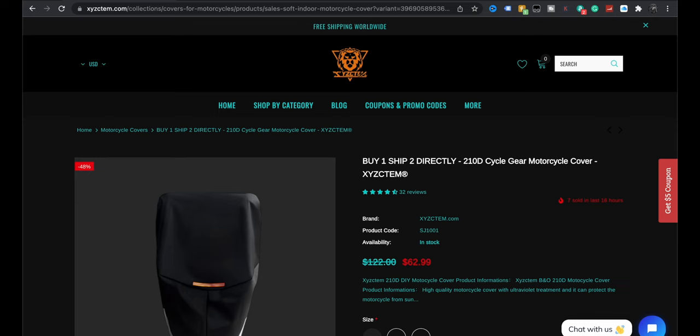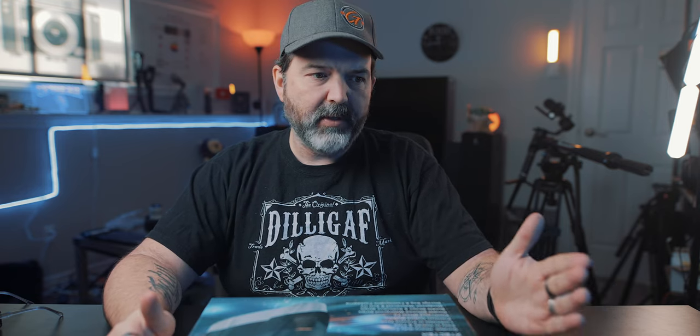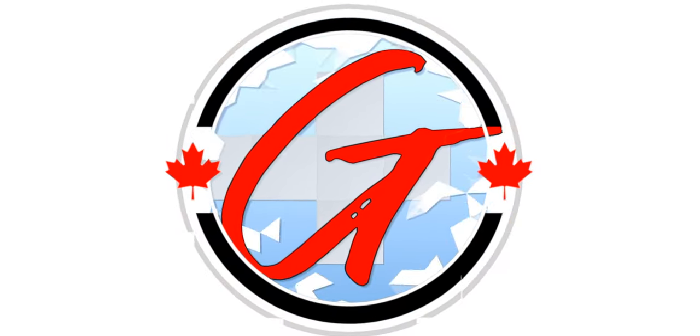It's $63 — you can get a cheaper one, they have a bunch of different ones. And this one here, as you can see, is buy one, ship two. Two for one? That sounds kind of nice.